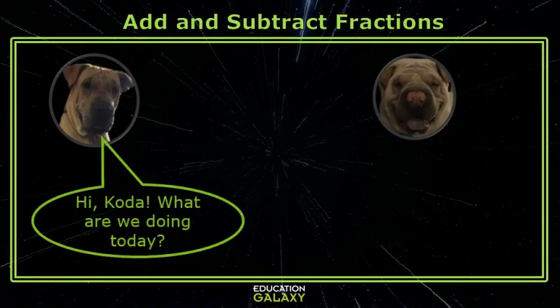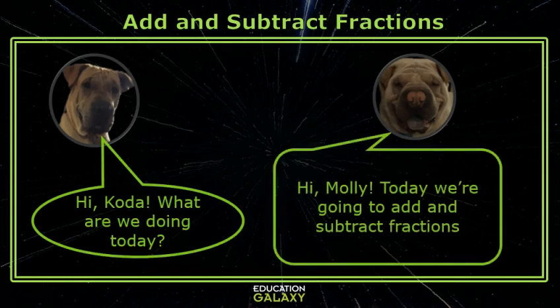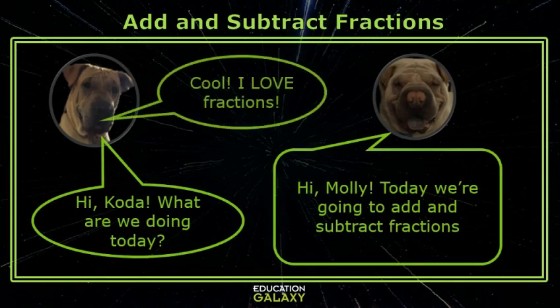Hi, Coda. What are we doing today? Hi, Molly. Today we're going to add and subtract fractions. Oh, cool. I love fractions.